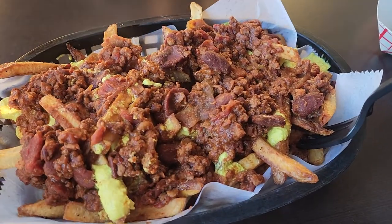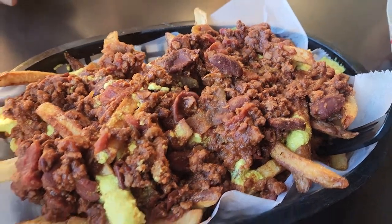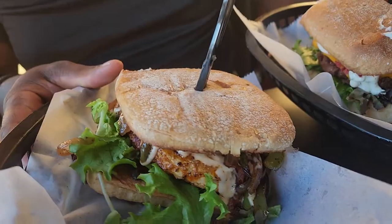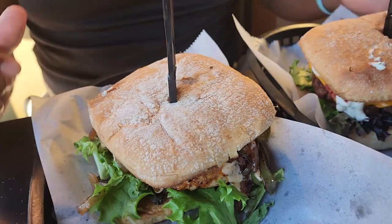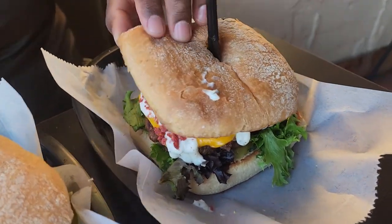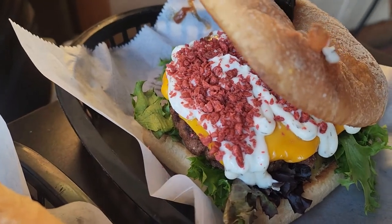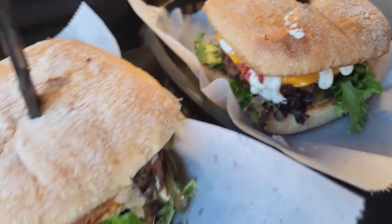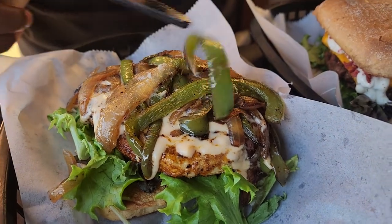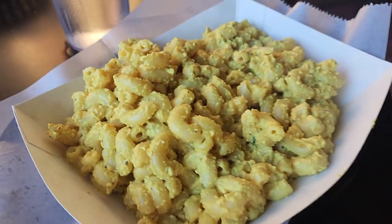We got the chili cheese fries to share and they were so delicious. This is a mac and chicken burger. This is a smash burger — it's got everything on it. This is all vegan. They both look good. Oh my god, I'm about to fall in love.